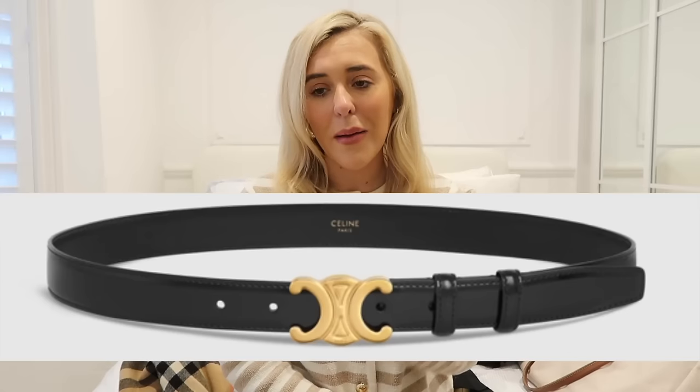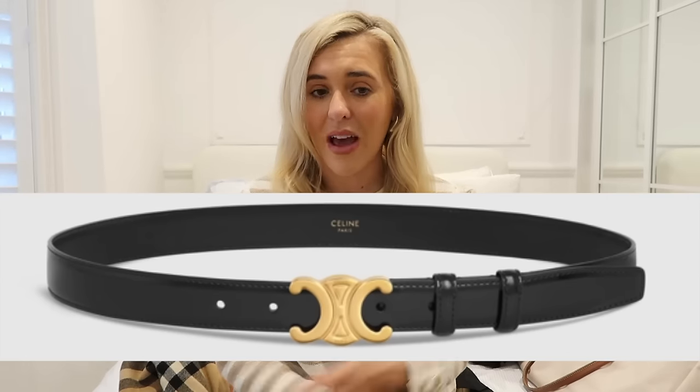Gucci belts have great resale value and everyone always needs belts, so it's a great wardrobe staple. The only thing that rivals it now would be the Celine belt — I think it's called the Celine Triumph — and I'll probably treat myself to that this year. So Gucci or Celine, both gorgeous belts.